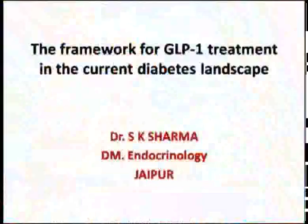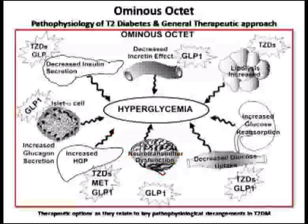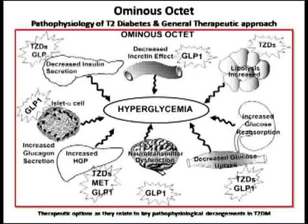Friends, my topic is the framework for the GLP-1 treatment in the current diabetes landscape. A very famous pathophysiological input by Dr. D. Pranjo highlighted that there are eight pathophysiological defects for the development of type 2 diabetes. If you look carefully, you will find that GLP-1-based therapy takes care of more or less six of these defects, and if you target these defects, the outcome will be better.